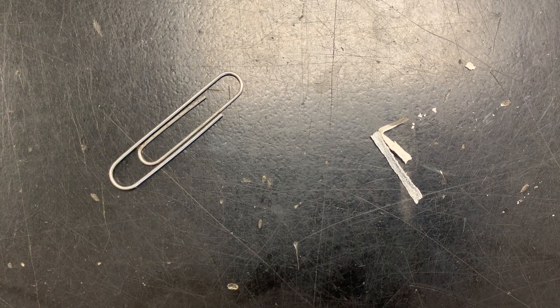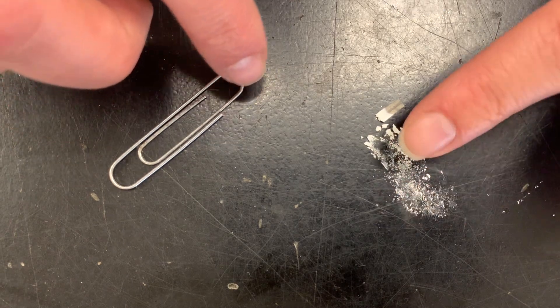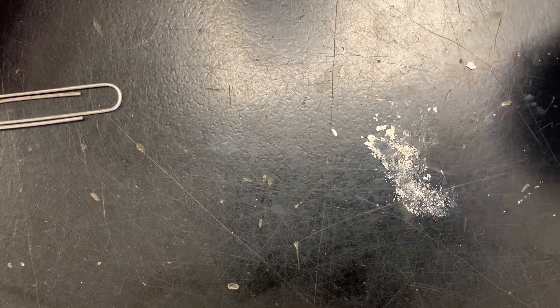Let's check to see if its properties have changed. It's still solid at room temperature, but now it's white, brittle, and matte. It's also still not magnetic.